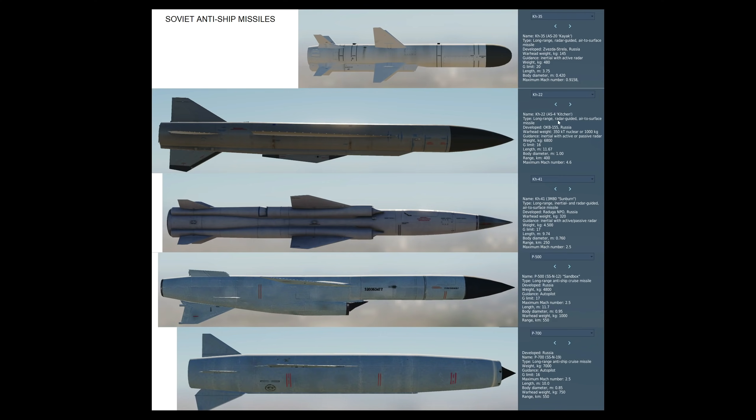That leaves us trying today: the KH-35, a relatively small Russian/Soviet airborne-fired anti-ship missile; the KH-41 Sunburn, which is quite a beast; and the P-500 Sandbox, quite an old missile.